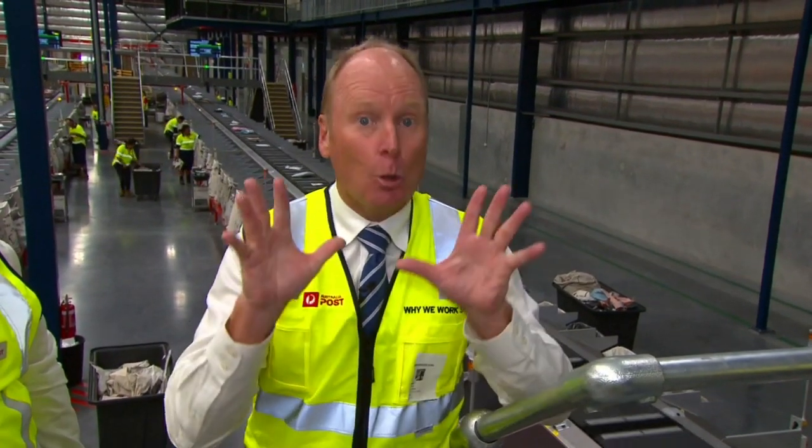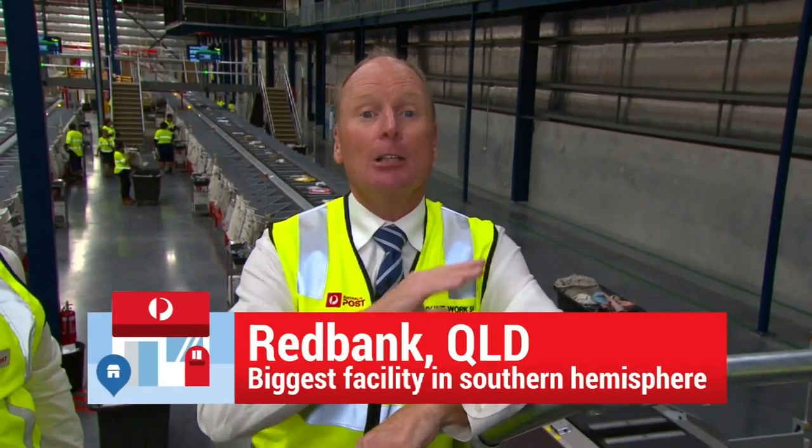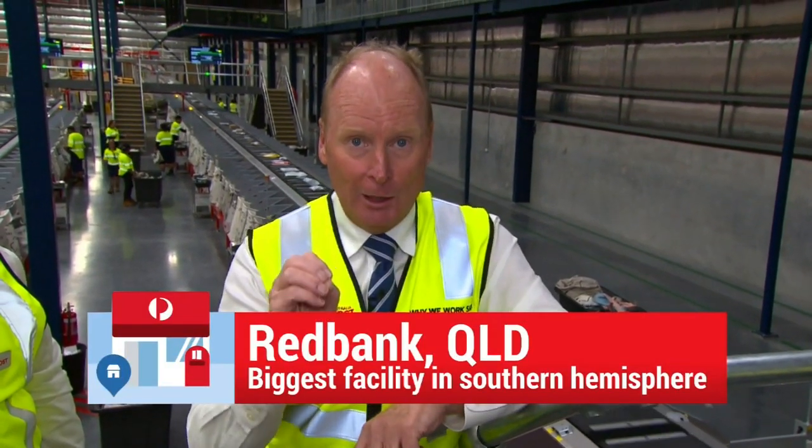Hi, I'm Ross Greenwood and we've been granted a behind-the-scenes look at a brand new facility from Australia Post. It's going to deliver your parcels faster and more cheaply than ever before. It is quite astonishing. It's ready for Christmas and the promise is that this will be rolled out around the country. This facility in Brisbane's Red Bank is one of the biggest in the world today.